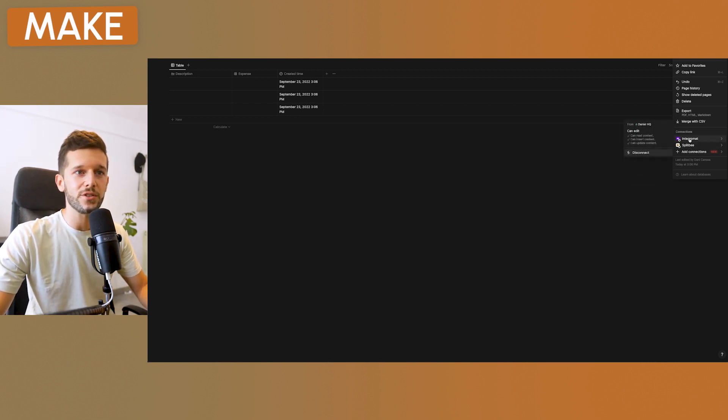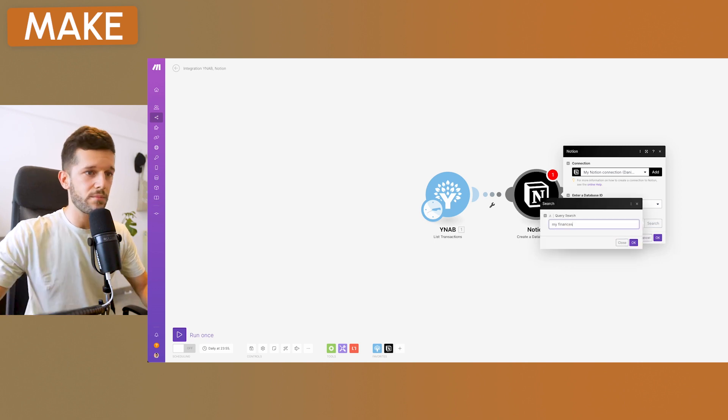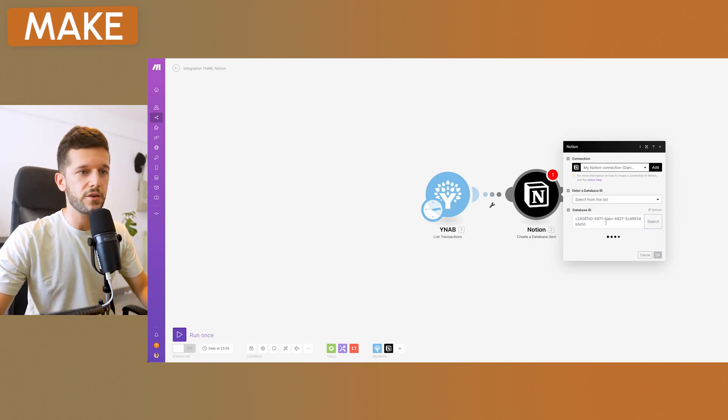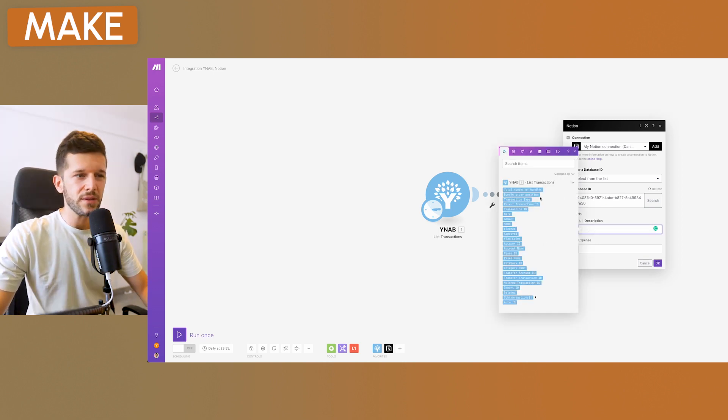Alternatively, if Make is already connected to Notion, go to your Notion database, click the three dots, go to 'Add connections,' and find Make (or Integromat). Then in Make, search for the database where you want to write the data — in my case, 'My Finances.' Make will find the database and you can start configuring the fields.